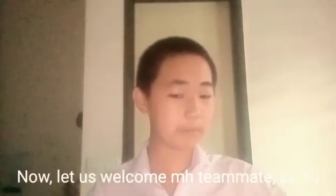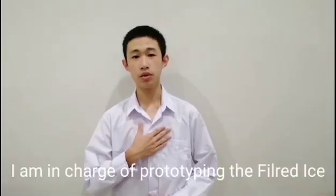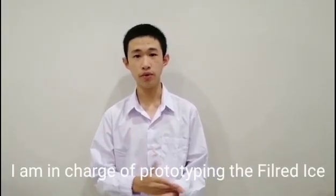Now, let us welcome my teammate, Lu Yu, to explain the procedure of making this project. Hi, my name is Lu Yu, and I am in charge of prototyping the fluid ice.